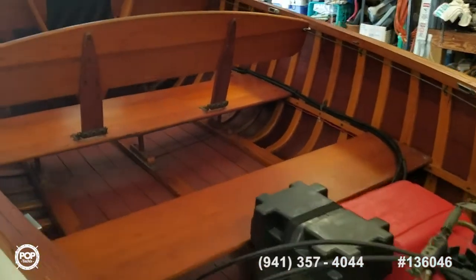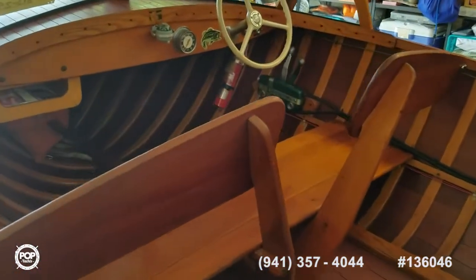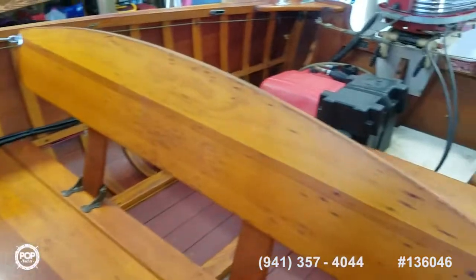Comes with a full cover, nice sporty windshield design, electric start on the motor, smooth throttles and shifters, and cable steering running down both sides.